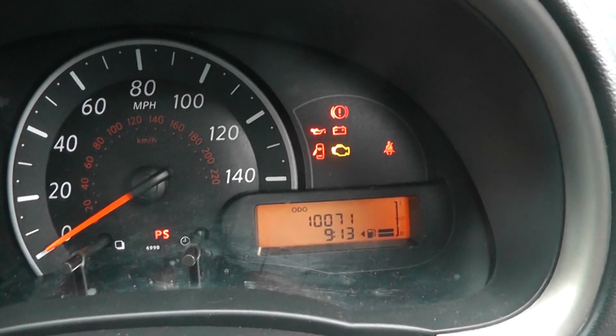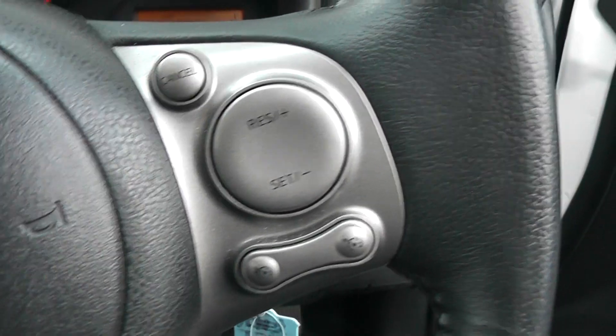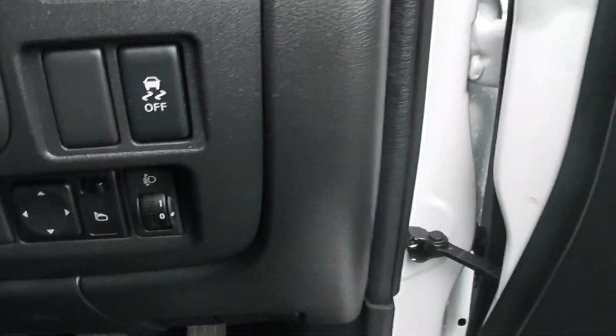This vehicle has only done 10,071 miles. We have audio controls on the left of the steering wheel and cruise control on the right. This model also has electric mirrors and electric windows in the front.